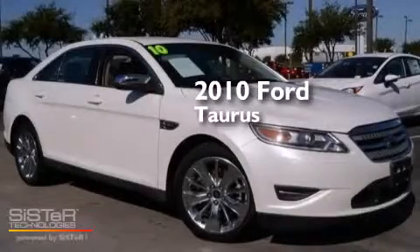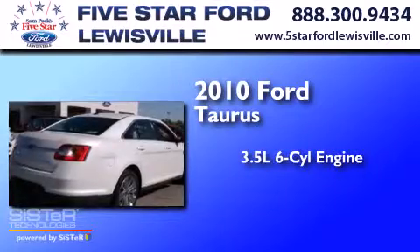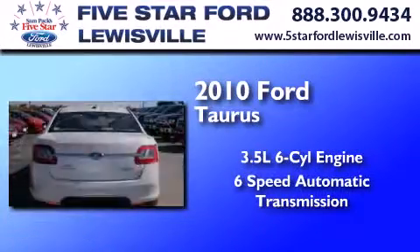This is a certified pre-owned 2010 Ford Taurus. It has a 3.5-liter six-cylinder engine and a six-speed automatic transmission.